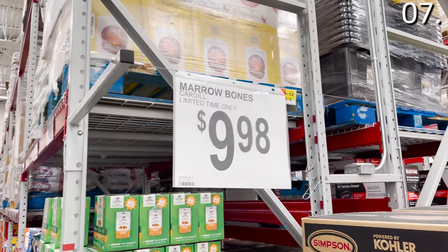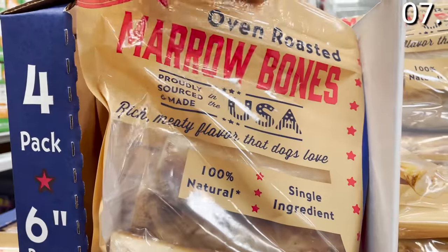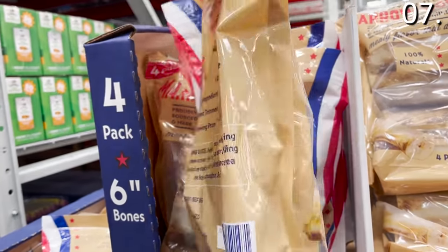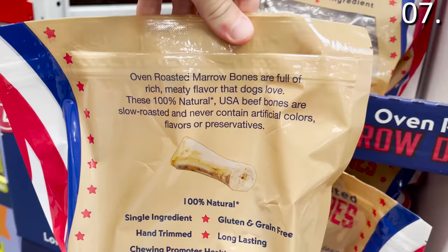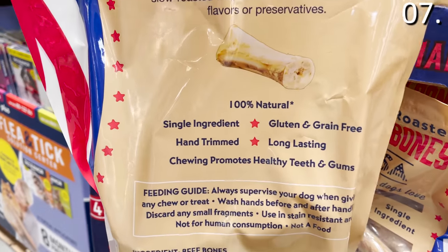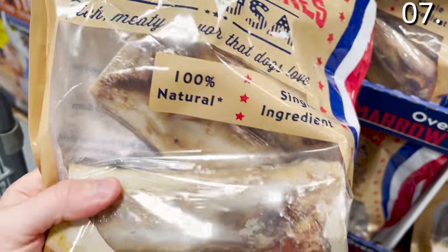Speaking of long-lasting, in the number seven spot, this Bone Marrow Treat for Dogs is a natural oven-roasted marrow. Definitely check against the sizes and the type of dog you're looking to treat, but at $9.98 it's a bonus to your wallet and is promised to be a long-lasting level of enjoyment for your four-legged family member.